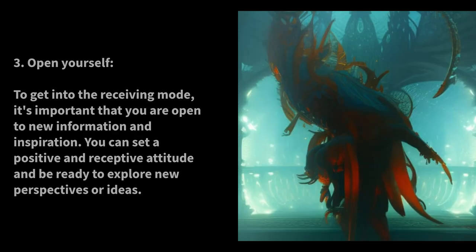Open Yourself. To get into the Receiving Mode, it's important that you are open to new information and inspiration. You can set a positive and receptive attitude and be ready to explore new perspectives or ideas.